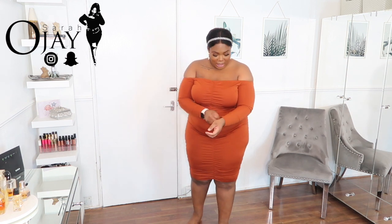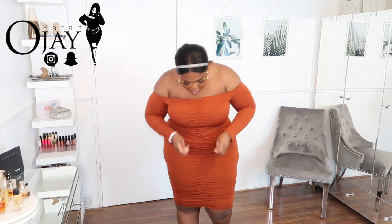First up we have this ruched bodycon dress. I want to say the color is maroon — I'm not really sure what the color was on the website, but I'll leave the links in the description box as always. It's like a brown, rust kind of color — like between brown, orange, and rust. It's a combination of the two, and it's got this ruching detail on the front.